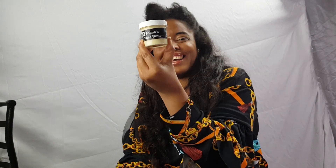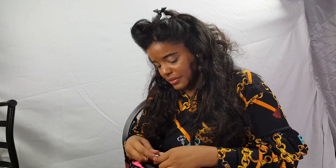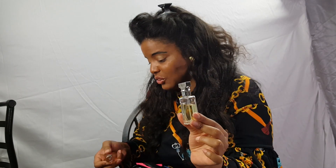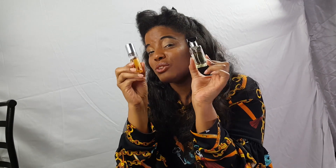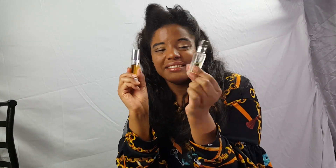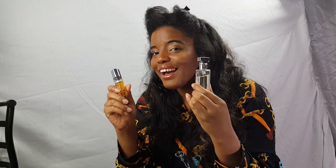My travel-size Eternity perfume and my travel-size Escape perfume. I definitely travel with travel-size perfumes — either Eternity or Escape. I also used to really like the Elizabeth Taylor perfumes but I've been getting into these ones lately. You're gonna find these in Shima's bag — smelling good!